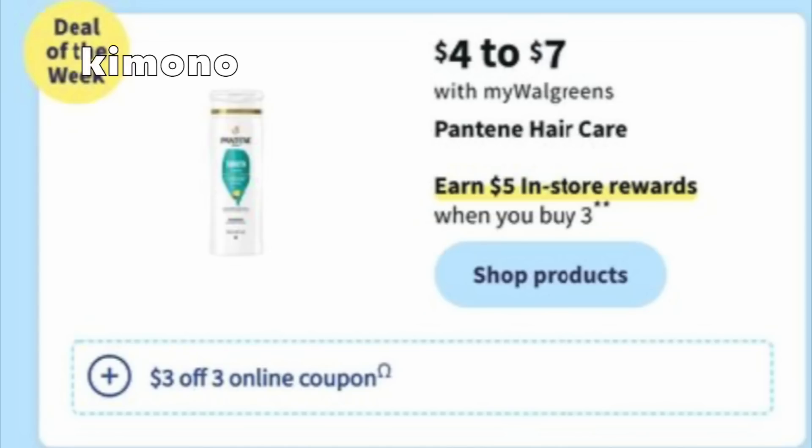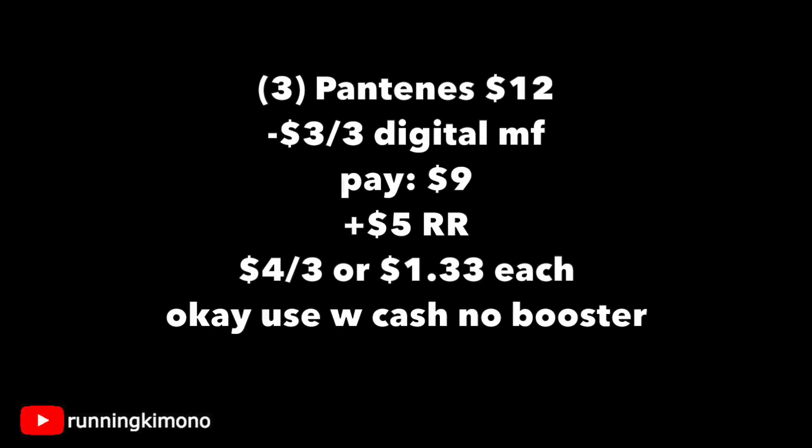The last deal in this promotion is Pantene on the same buy three, get a $5 reward structure. There is a $3 off of three digital coupon. Grabbing three Pantenes for $12 on the nose, subtracting that $3 off of three digital, you're paying $9, getting back a $5 register reward — making it $4 for the three, or $1.33 per shampoo. It is okay to use Walgreens cash if you're not using this in concert with a booster. I love Pantene, especially their conditioner, so I'm looking forward to this deal.